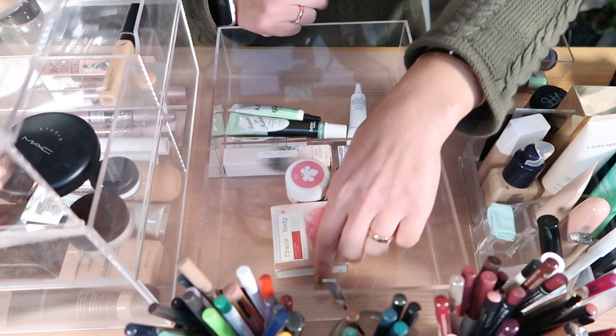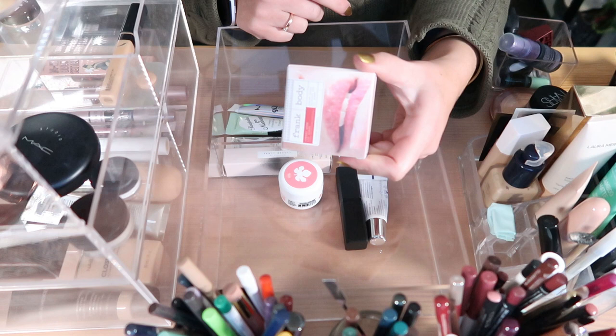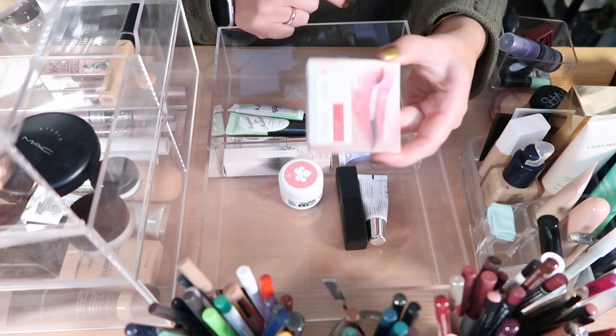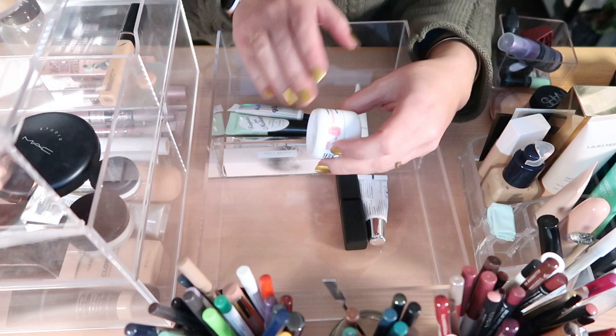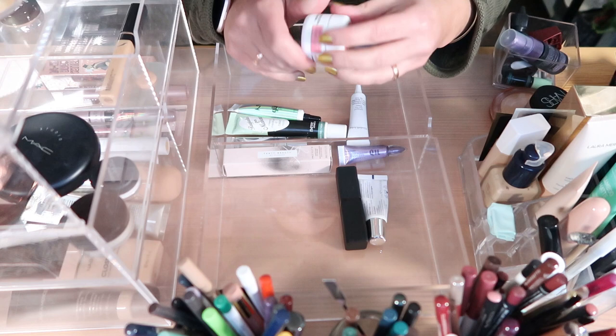On to lip treatments. I have a Cherry Bomb Lip Scrub by Frank and Oak — I'm going to declutter this. It's new in its box, I hope someone else can use it. I don't like cherry flavor and I'm full of lip products and lip scrubs I don't use. This one will be gone.